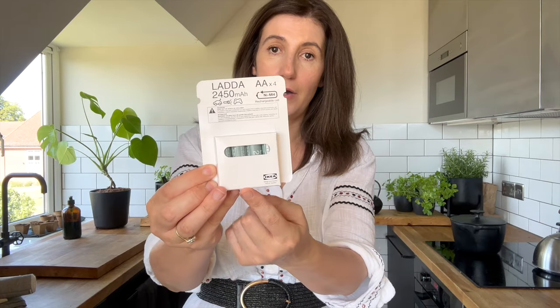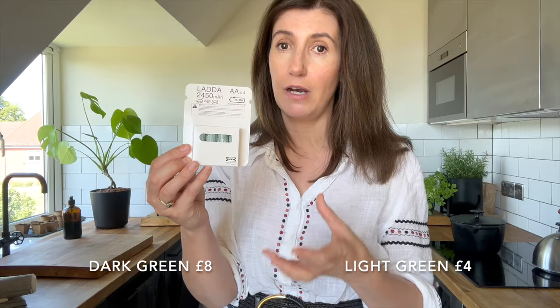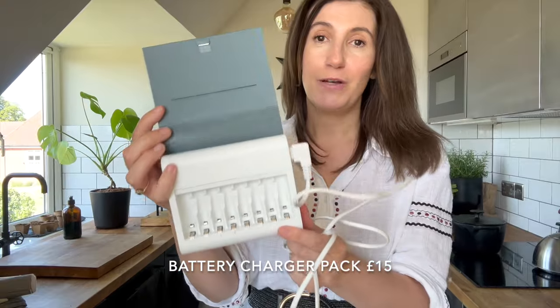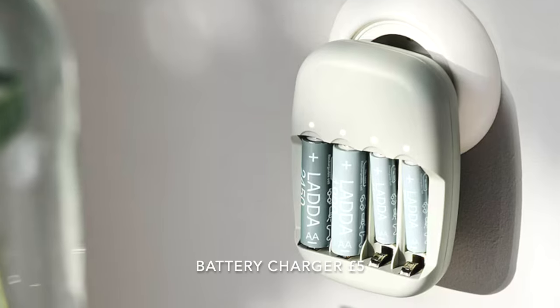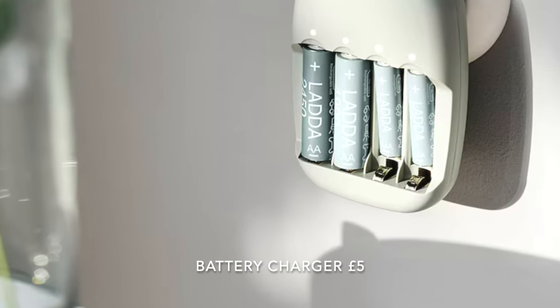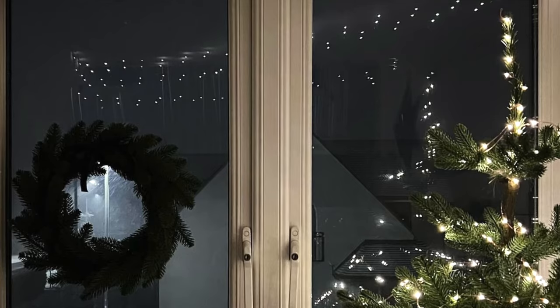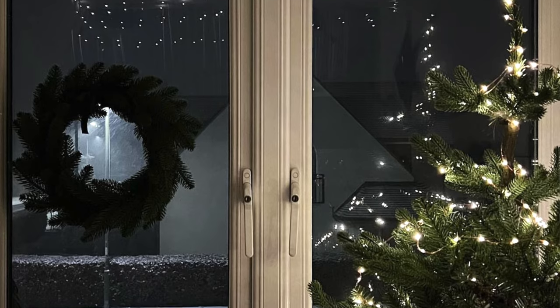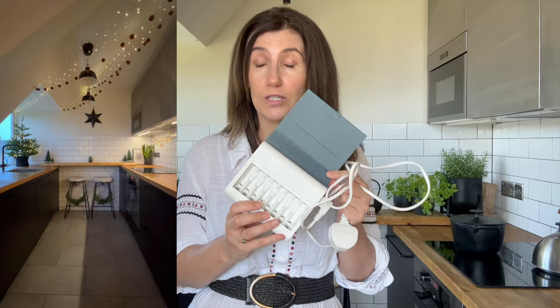I bought some batteries — the rechargeable ones. The darker green ones are stronger than the lighter green. I've had this charger for a while, but I wanted to show you because it goes with the batteries. You can put AA or AAA batteries in here, not at the same time. They do a smaller one as well, almost like a small charger pack, but this is the big charger pack. I don't buy other batteries anymore — this is absolutely brilliant. In December when you buy twinkly lights with a battery pack, it ends up costing so much money and it's not great for the environment. This is why I bought this in the first place — for recharging twinkly light batteries. Not looked back.